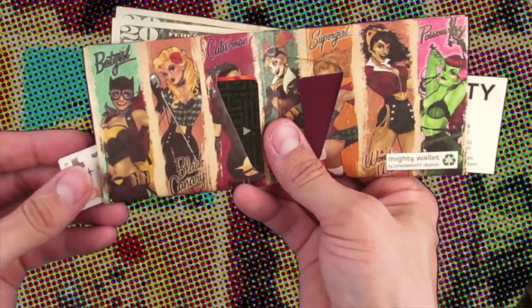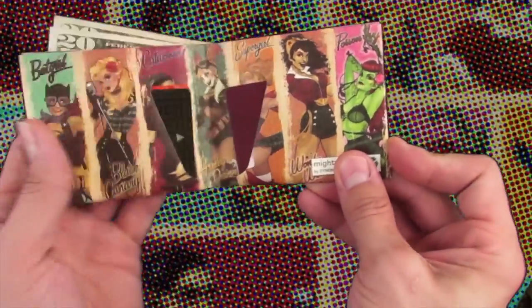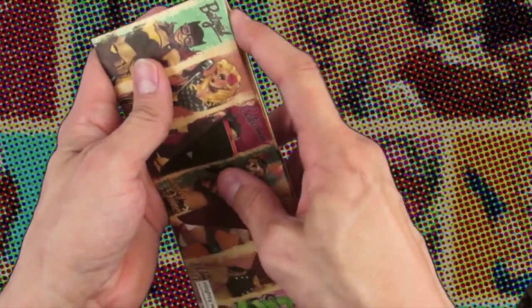Each Mighty Wallet comes with six different compartments for cash, receipts, business cards, and ID, and each wallet adjusts to hold whatever you put inside.